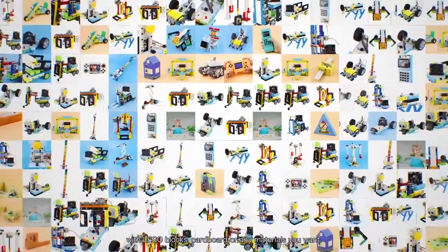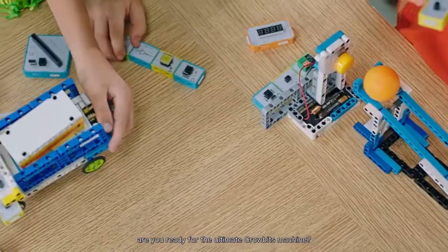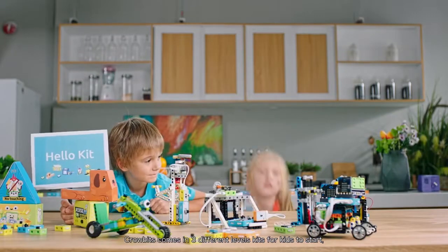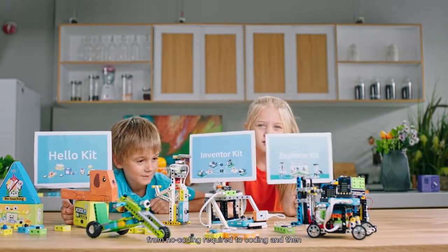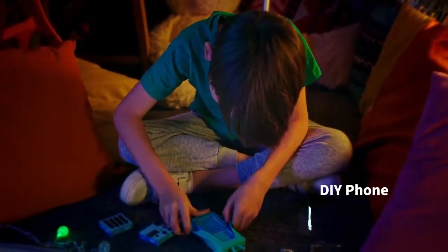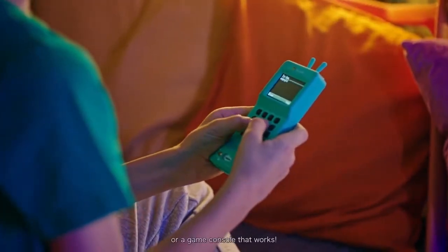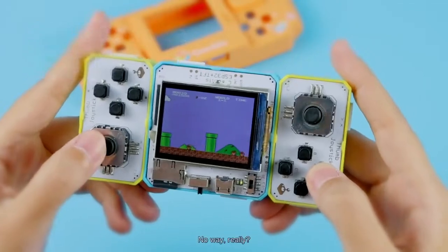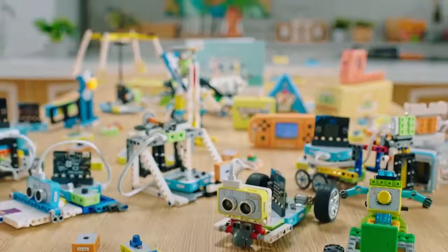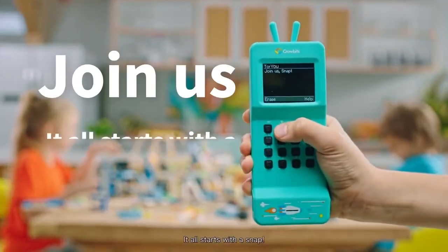With LEGO blocks, cardboard, or any materials you want. CroBits comes in three different level kits for kids to start — from no coding required to coding, and then free your imagination. Or build a game console that works. It all starts with a snap.